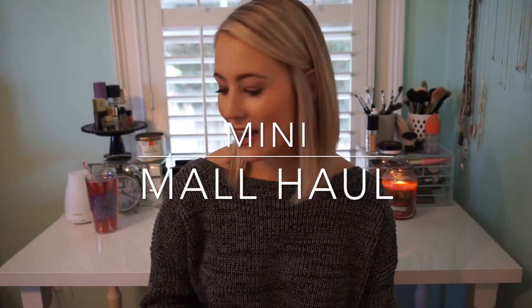Hey y'all! Welcome back. I decided that I was going to do what I'm calling a mini mall haul for you. I've been doing some random shopping here and there over the past couple of weeks — maybe four weeks or so. And instead of doing just separate hauls, I kind of just wanted to throw it all together.